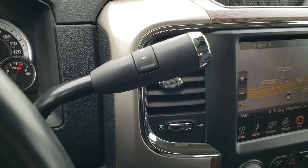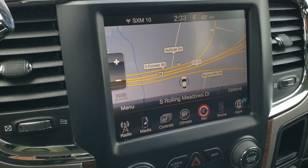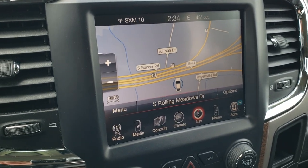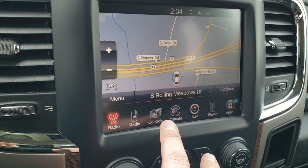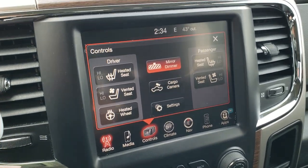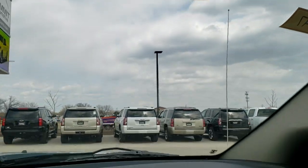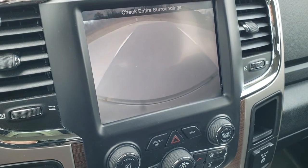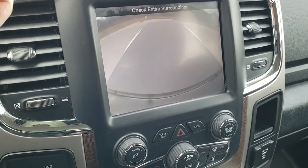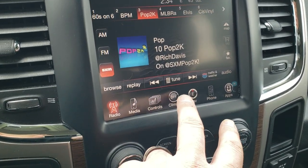Comes with the six-speed automatic transmission with the optional manual tap shift. It gives you the 8.4 3C radio with AM/FM/SiriusXM capabilities, as well as factory navigation. You get your heated and cooled seat buttons as well as your heated steering wheel button. Your backup camera shows up on the display, you've got 911 Assist in the mirror, and your cargo cam shows up right there too — nice if you're hauling stuff or hooking up a fifth wheel.